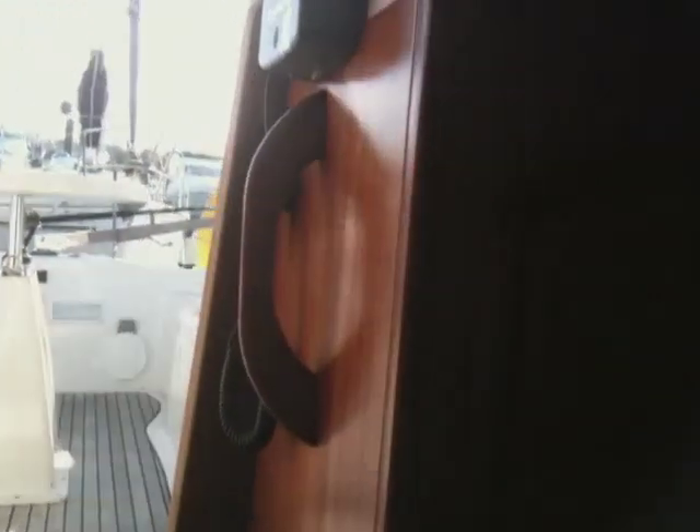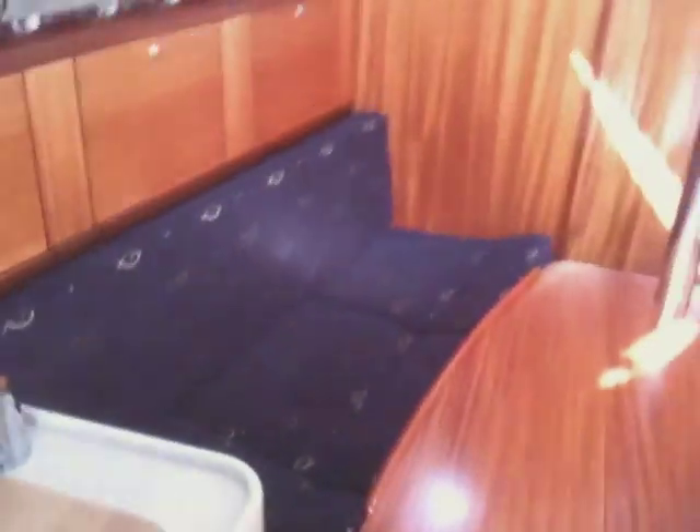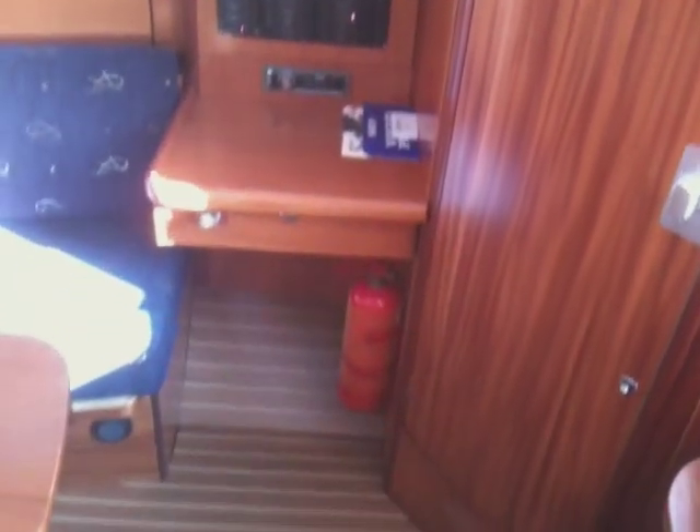Here's our companionway. There's our GPS DSC VHF, a little hatch over the cooker to let out steam, and there's our galley — very large. Here's the chart table, the saloon table deployed, and there are our lights. There's our chart table, fire extinguisher, and our entrance. And ultimately there's your sleeping configuration.